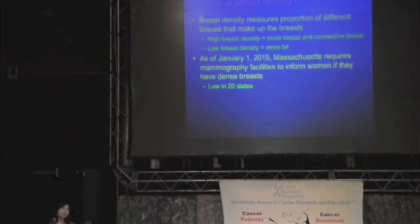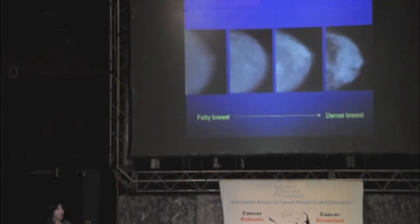As it turns out, Massachusetts is not alone in this - there are actually 20 other states already that have a very similar law. And this is to give you an example of someone on the left who has a fatty breast, and then someone on the far right who has a more dense breast.